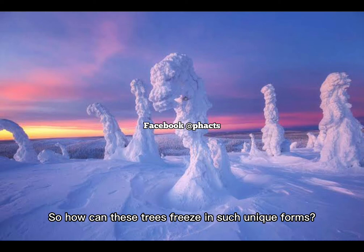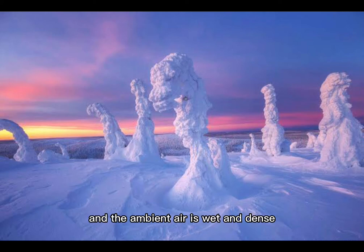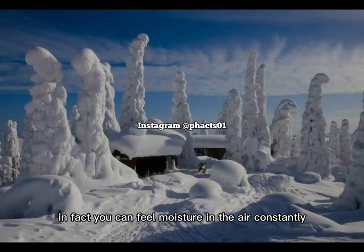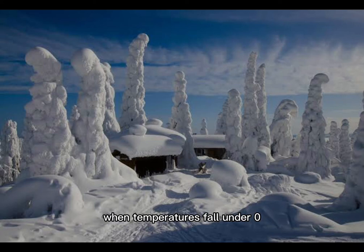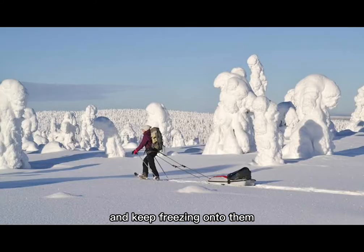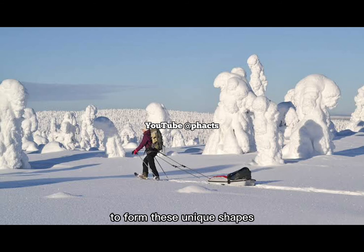So how can these trees freeze in such unique forms? Surprisingly, northern Finland has quite a lot of humidity and the ambient air is wet and dense. In fact, you can feel moisture in the air constantly in all seasons. This humidity means there are many water droplets up in the atmosphere. When temperatures fall under zero, these water droplets come into contact with the trees and keep freezing onto them. And that's how these trees become covered with snow to form these unique shapes.